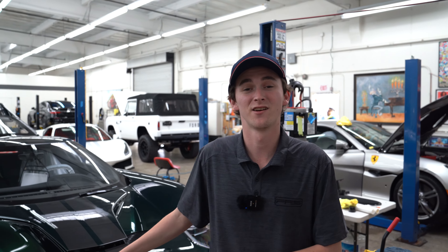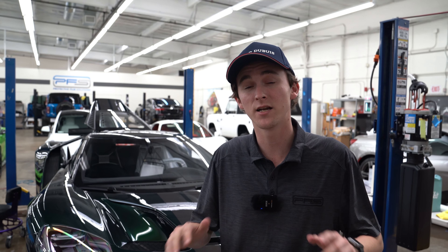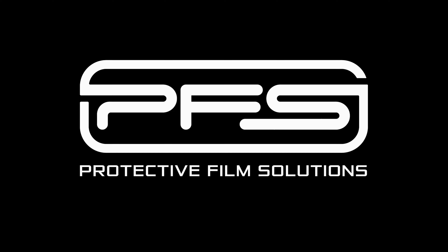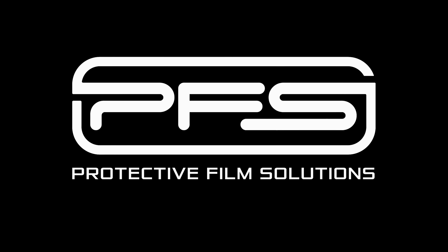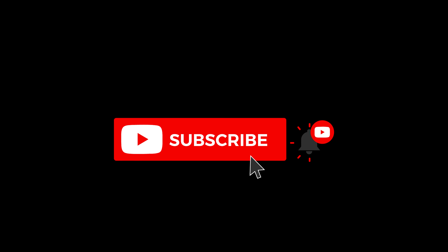Just like that, the Ford GT is on the rack and Richard's about to start the install. At this point, if you haven't made the decision — would you take the new Ford GT or the LaFerrari Aperta? That's going to conclude this video. We appreciate the likes, the support, all that good stuff. Catch you on the next one.